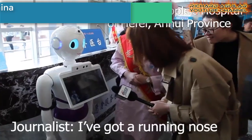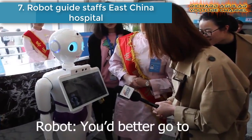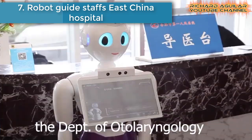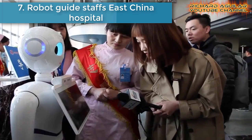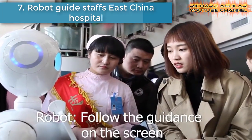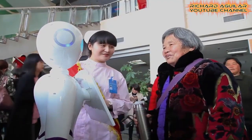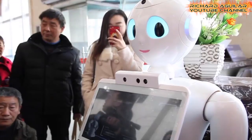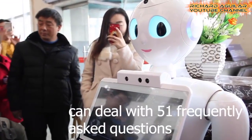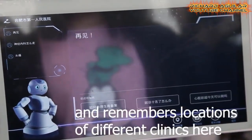Number seven is Robot Guide Staffs East China Hospital. Smart and helpful, a robot has just started its career as a hospital guide in East China's Anhui Province. Watch how it responds to patients.